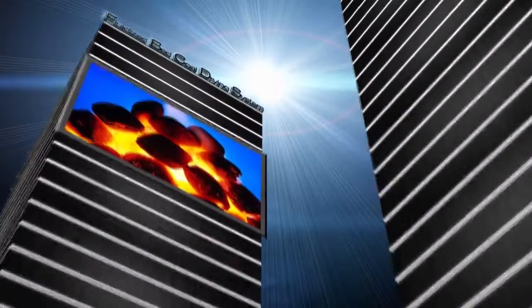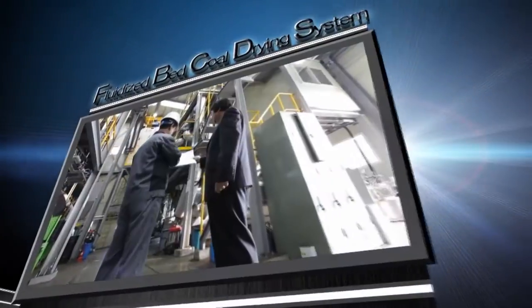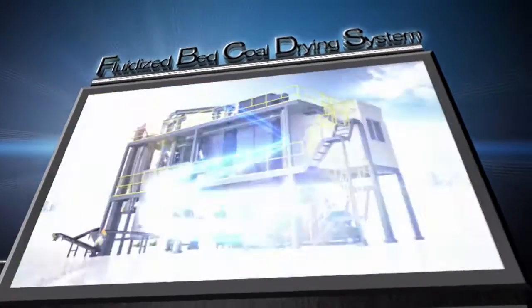The fluidized bed coal drying system can provide a stable energy source and improved fuel efficiency to power plants. This technology is believed to build Korea into a strong energy power in the near future. Significant change — new paradigms for future energy. Fluidized bed coal drying system.